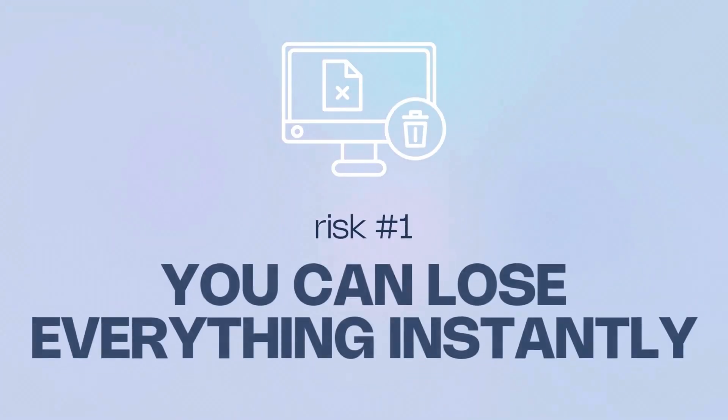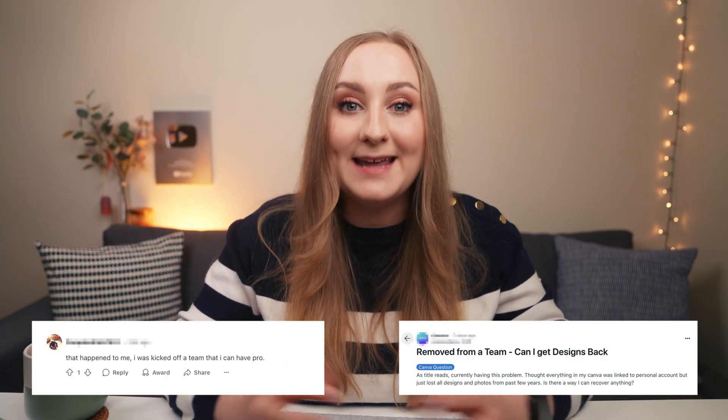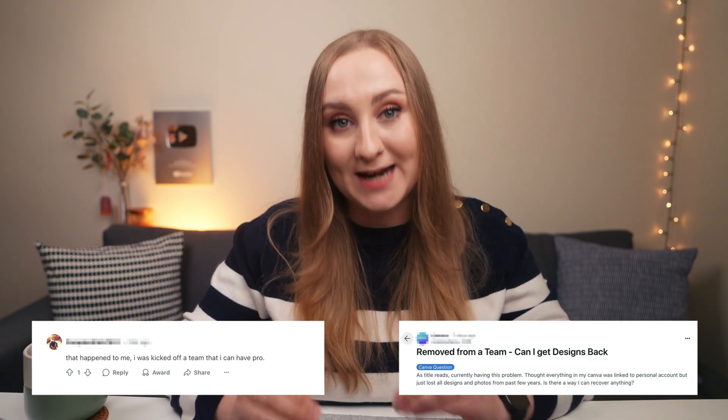You could say: if I'm only paying a few dollars, what's the worst that can happen? Well, a lot. Risk number one: you can lose everything instantly. Remember that team's pricing increase Canva did some months ago? A bunch of these scam accounts got worried and straight-up deleted their entire teams overnight before they had to pay more. And every single person on that team lost all of their access and all of their work.